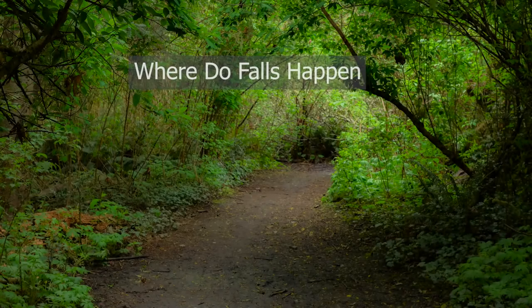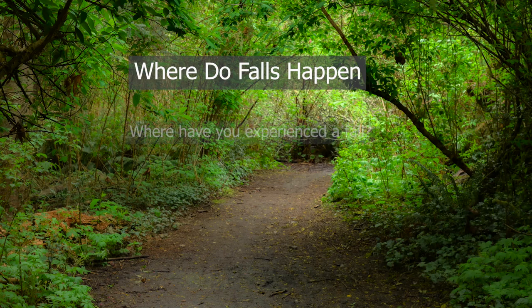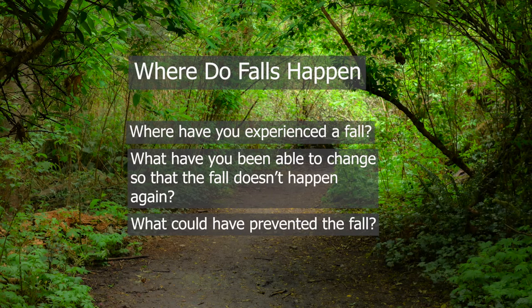Where do falls happen? The majority of falls happen in and around your home. It helps to think about where you've already experienced a fall and what you can do to make that location safer so you don't fall again. What could have prevented the fall? Maybe you tripped on a rug, or maybe if there was a grab bar nearby, you wouldn't have fallen. Think about how you can make your environment safer.